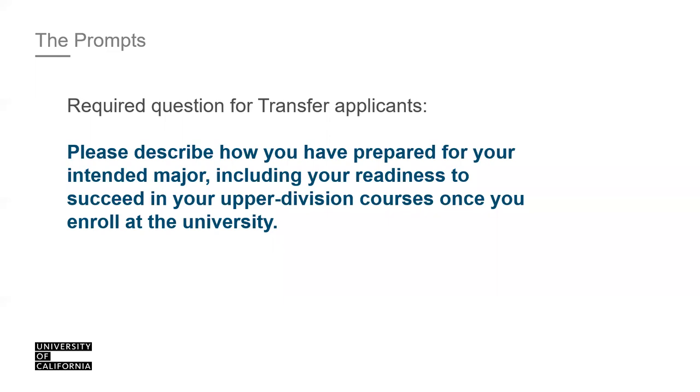Now we'll discuss the prompts. First, the required question for transfer applicants: 'Please describe how you have prepared for your intended major, including your readiness to succeed in your upper-division courses once you enroll at the university.' This means what have you done to prepare — major prep courses completed, internships, volunteer work, personal obligations at home. If you're applying to different majors at different campuses, tackle this question from a broad perspective.